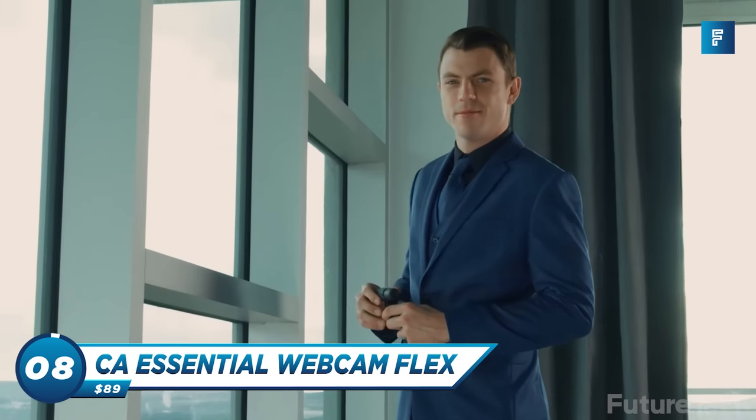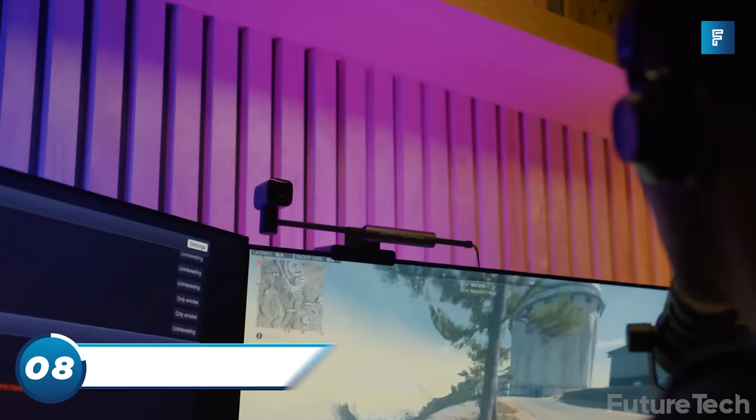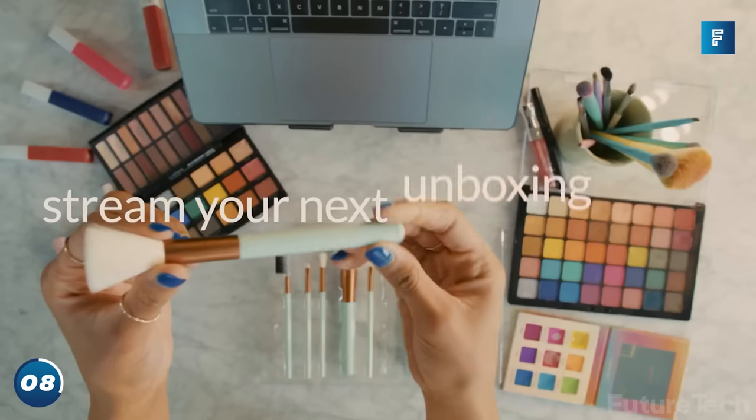The CA Essential Webcam Flex is the first webcam built by Cyberacoustics. Since we live in an age of non-stop online meetings, social media influencing, and gaming, webcams have become an essential part of our lives.